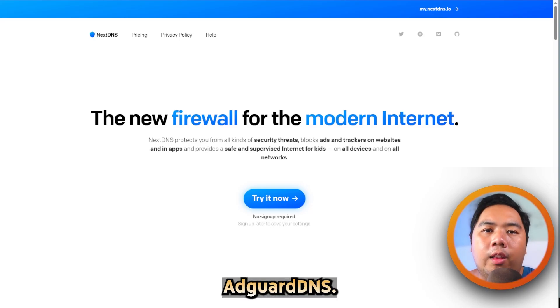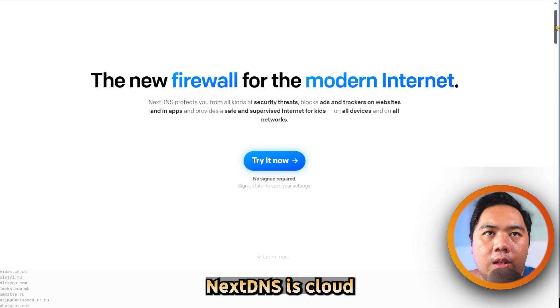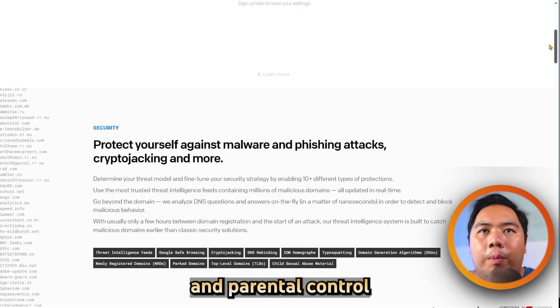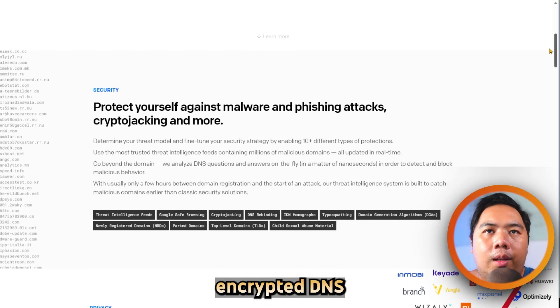NextDNS versus AdGuard DNS — which one is better? Let's find out. NextDNS is a cloud-based, privacy-first DNS resolver offering advanced ad and tracker blocking, malware protection, parental controls, and real-time analytics. It supports encrypted DNS and offers